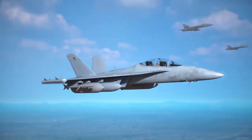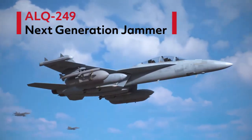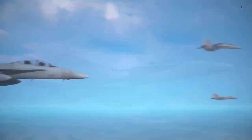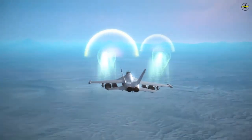The U.S. Navy's first ALQ-249 Next Generation Jammer Midband (NGJMB) production representative pods arrived at the Naval Air Warfare Center Aircraft Division (NACAD), Patuxent River, Maryland, July 7.